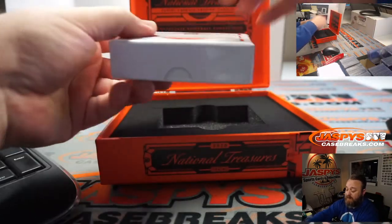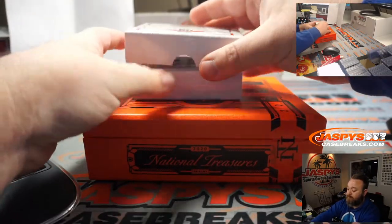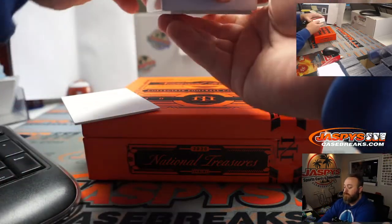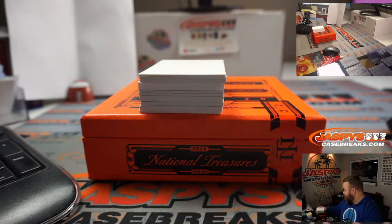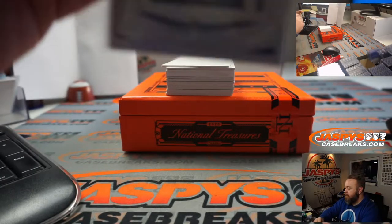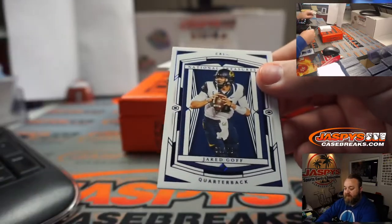If you like college and you like football and you like Panini's college football — we also have Flawless Collegiate in the store, which is like NT's even bigger, badder brother. First card: 13 out of 49, Jimmy Garoppolo, spot three — D'Almeida. Next card: Jared Goff, 61 out of 75, spot one — D'Almeida.